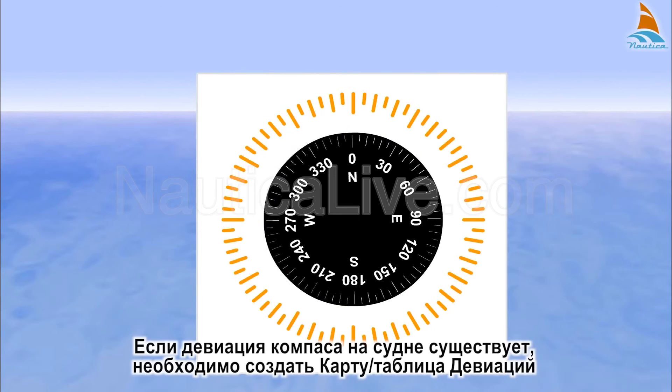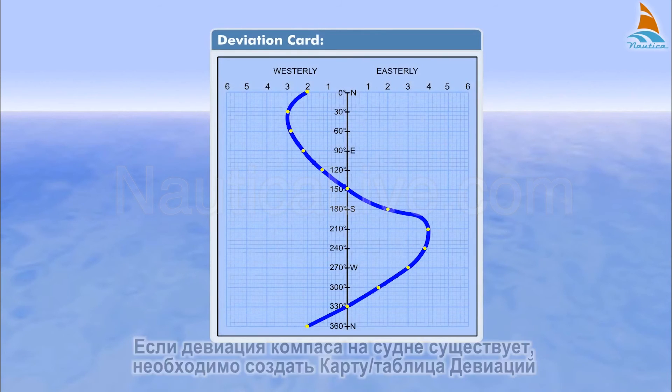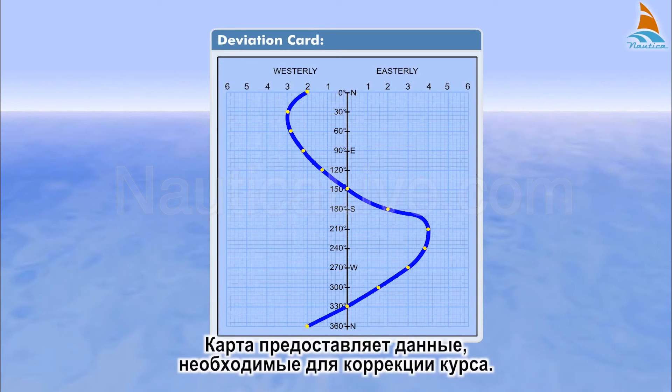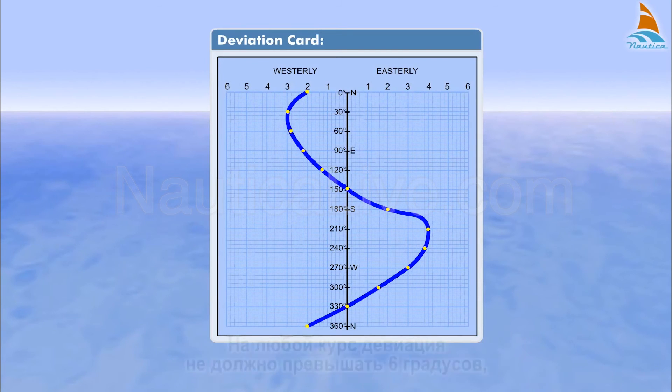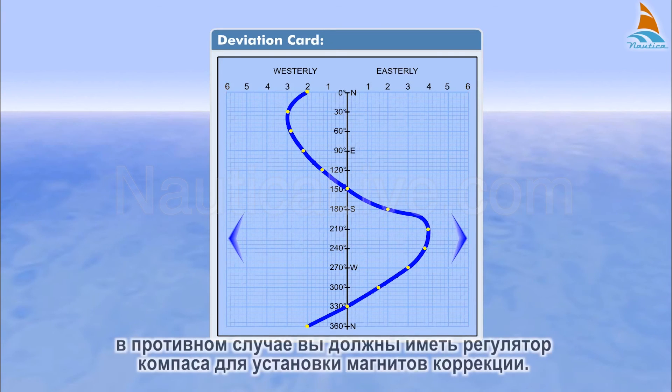If compass deviation on your boat exists, it's important to create a deviation card. The card provides the data needed for course correction. On any course, the deviation should not exceed 6 degrees. Otherwise, you should have a compass adjuster to install corrector magnets.